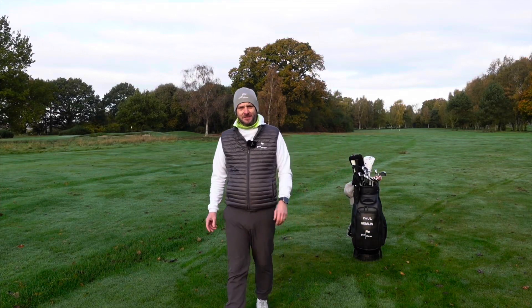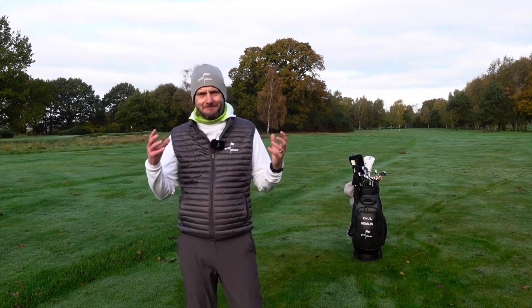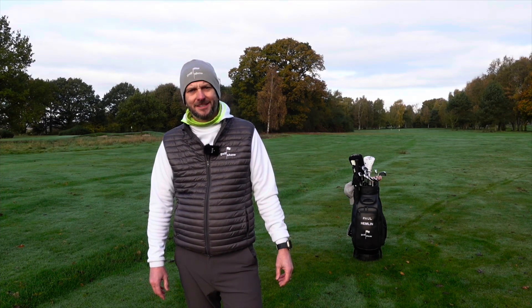In the UK we're just about at the end of the competitive golf season and over the course of the year I've made some massive changes to what's in my bag, so I want to take you through those today. Hi, I'm Paul and this is The Golf Show.